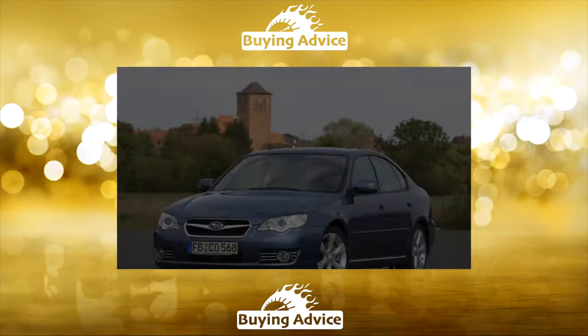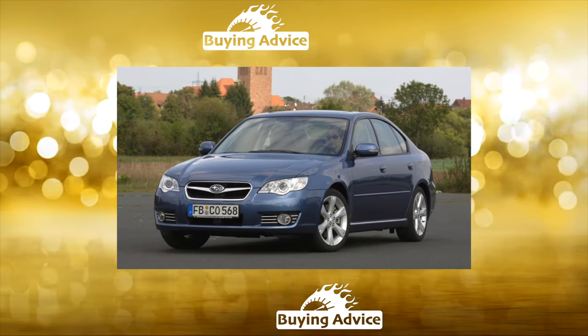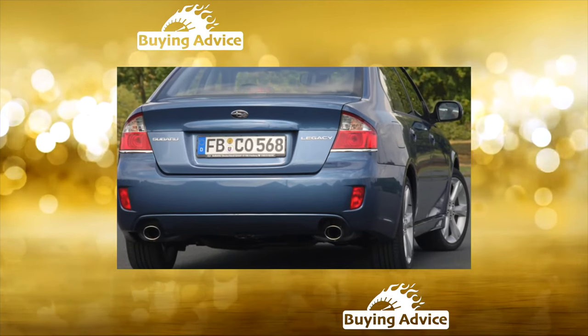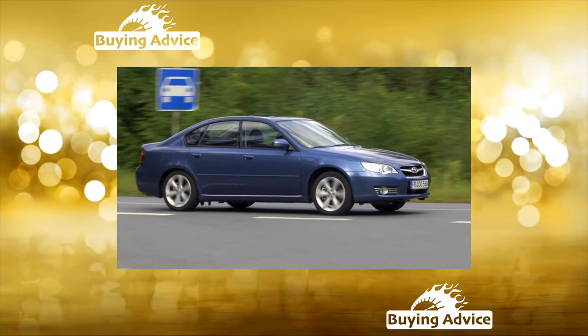The Legacy Outback interior will seem narrow to some, especially with shoulder pressure in the rear seats. A good overall impression of ergonomics is overshadowed by the lack of steering column adjustment for reach. The quality of finishing materials, as well as overall fit and finish, is very decent for a Japanese car.